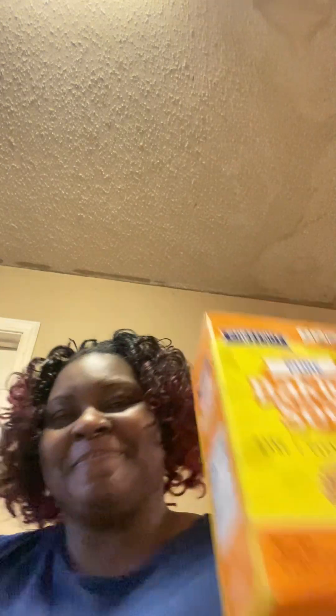Here's some baking soda. You know what I'm going to do with this? I am going to clean and wash with it. That's what I'm going to do. It was $1.50, and I got two of these.